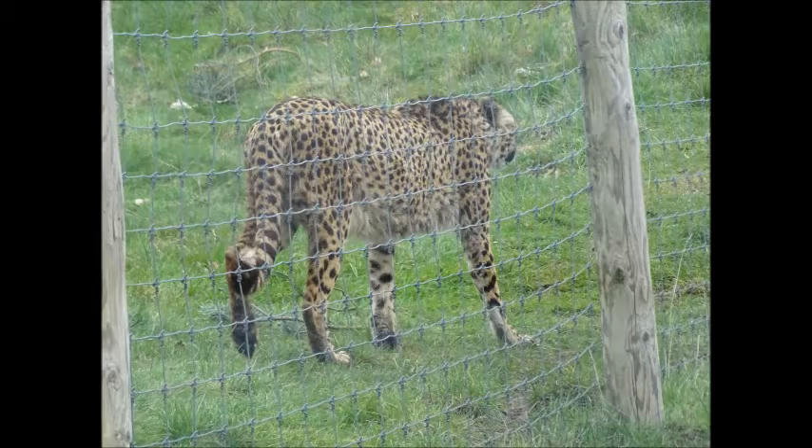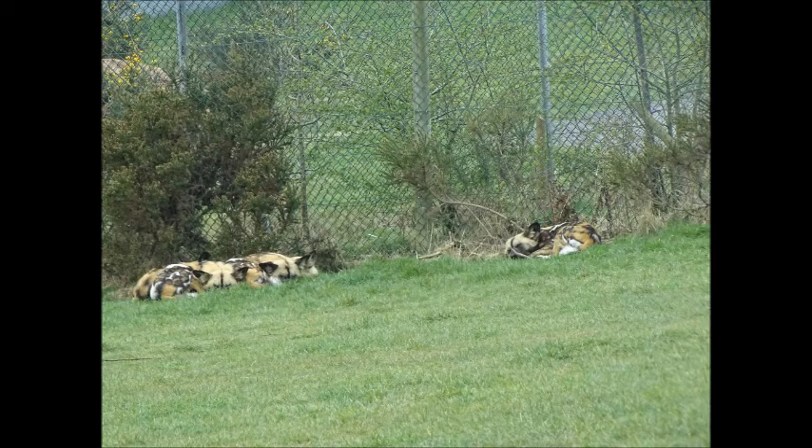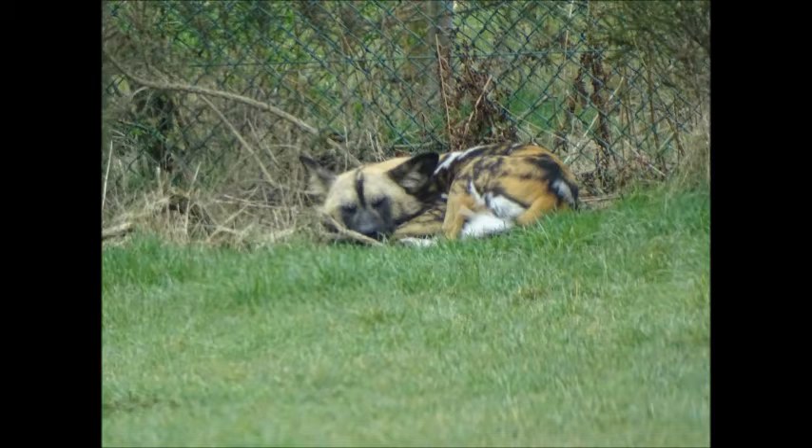Cheetahs are one of my favourites — big cats in general. Now, these were the African wild dogs. If you're not aware, there is an animal called the African wild dog. They were all asleep, so I had to zoom in quite far.